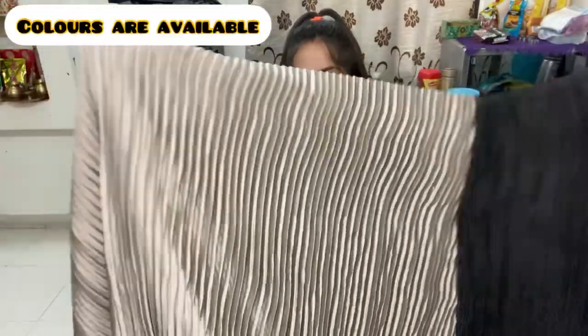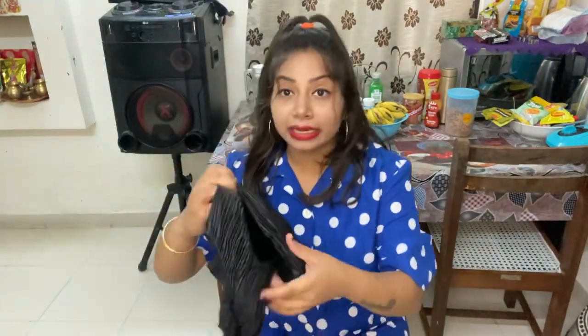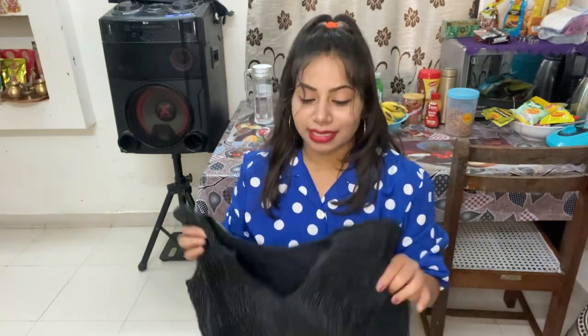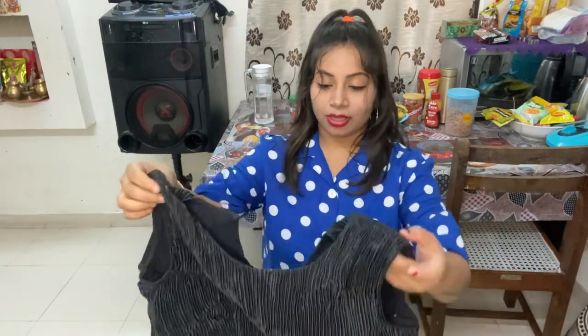One is this color and the second is the black one. With this comes a blouse piece, which is also pleated — you can stitch it however you like. I have put a chain on the back.